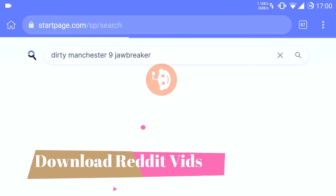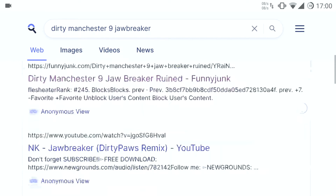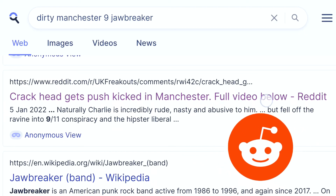Greetings! In this video I am going to show you a simple way to download videos from Reddit without registration or downloading the app. So you happen to find an interesting video on Reddit and of course you want to watch it right away.